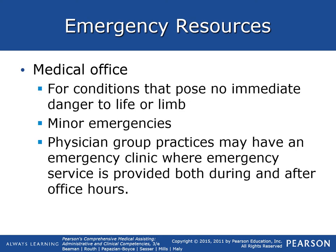Medical office: since you guys will primarily be working in the medical office, for conditions that pose no immediate danger to life or limb, you might have minor emergencies, or physician group practices may have an emergency clinic where emergency services are provided during and before or after hours.